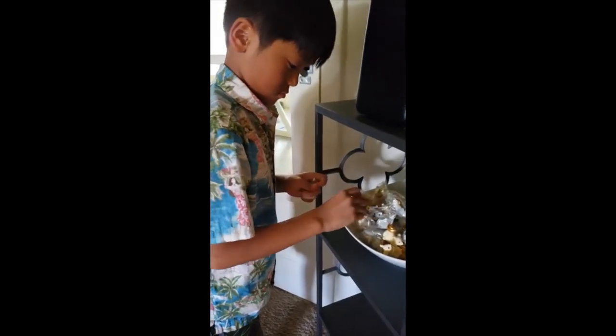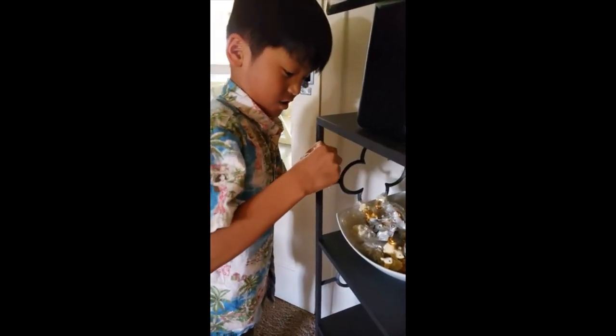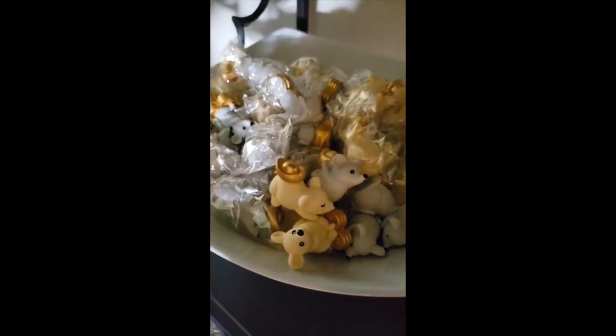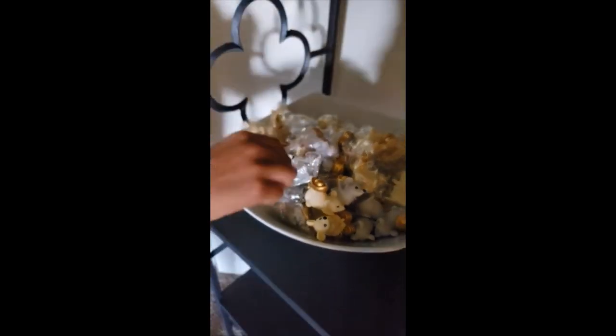All right, so now what are you doing for our party? They're the little rats for our party favors. Look how cute they are on their little coins. And you're not Year of the Rat — you're Year of the Rabbit, right?